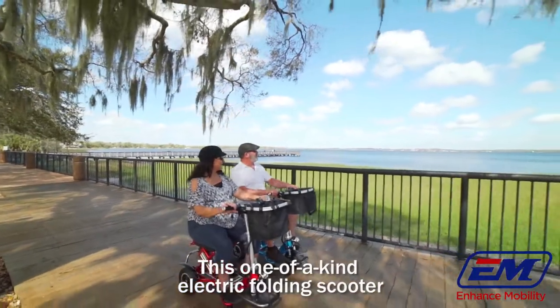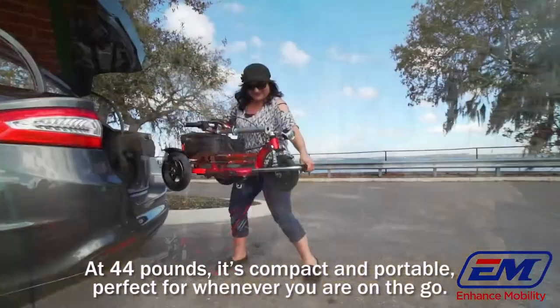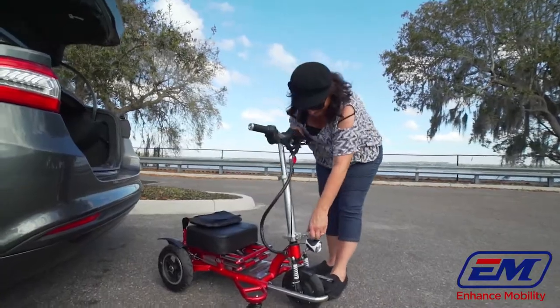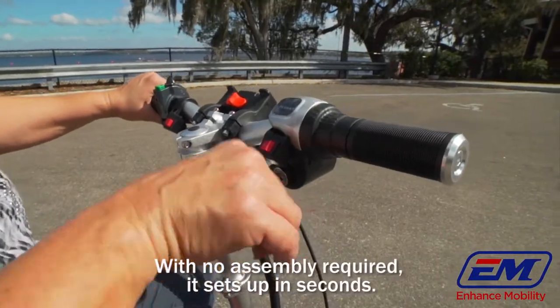This one-of-a-kind electric folding scooter is leaps and bounds above the rest. At 44 pounds, it's compact and portable, perfect for whenever you are on the go. With no assembly required, it sets up in seconds.